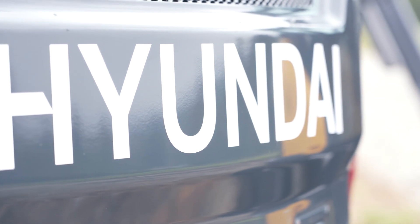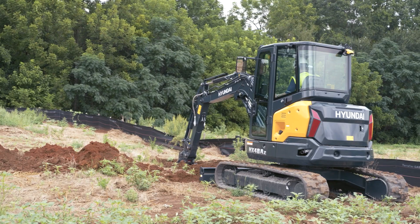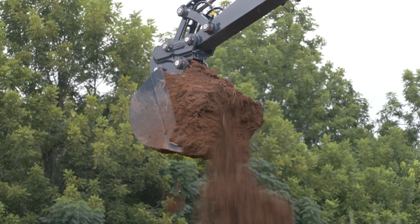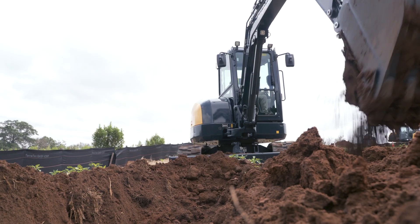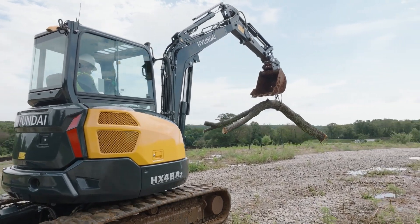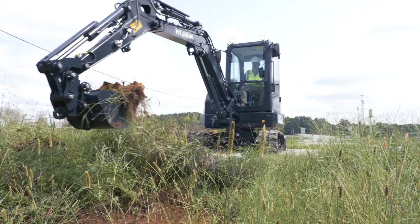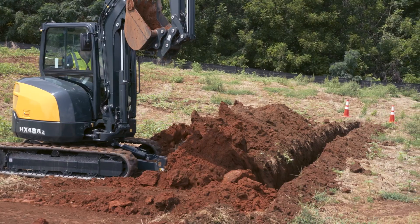How did Hyundai become the new standard in compact equipment? By delivering more standard features in the new HX Compact Excavators than ever before, bringing you a premium product with premium features that'll help you do more and do it more efficiently and effectively. We're putting premium technology and engineering in your hands, standard, so that you can focus on what you're good at — the work.